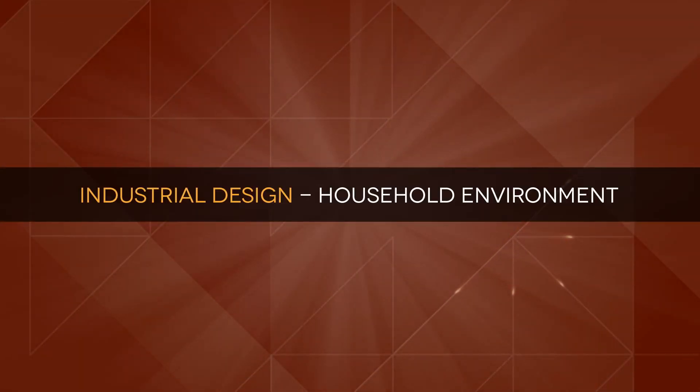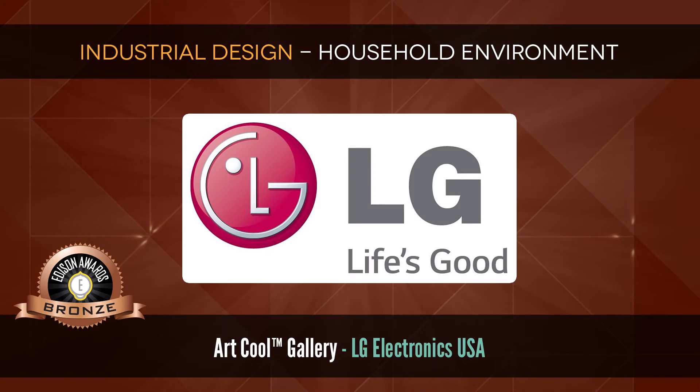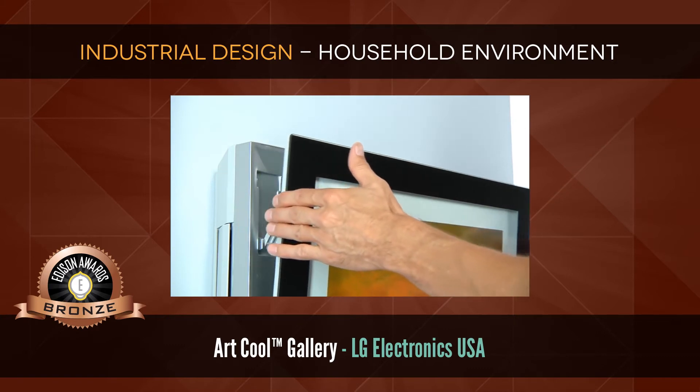Industrial Design: Household Environment. Bronze: Art Cool Gallery by LG Electronics USA, an air conditioning system that allows users to display artwork.